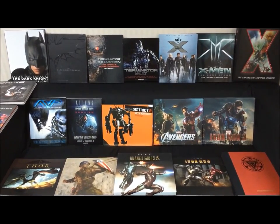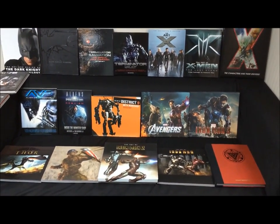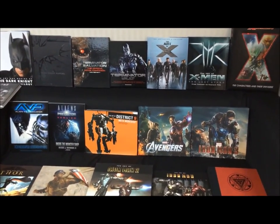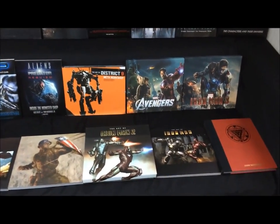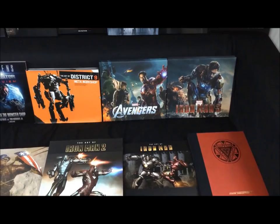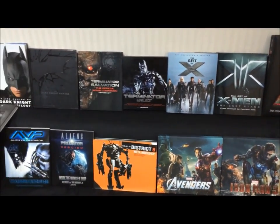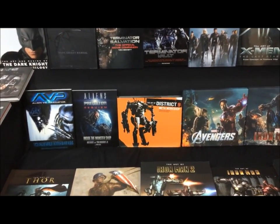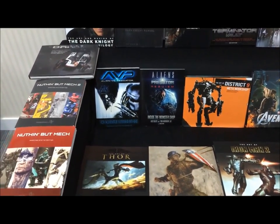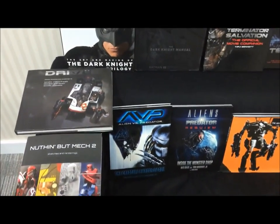I'm actually a very big fan of the Art of books. When a film is released, they generally do a behind the scenes type of look on the films. I have all of the Iron Man ones — Iron Man 1, 2, 3, the Iron Man manual, and the Avengers book. I also have the X-Men ones, Terminator, Batman, District 9, Aliens and Predator, some of the Marvel ones, Nothing but Mech 1 and 2, and also Drive, which is all about vehicles.